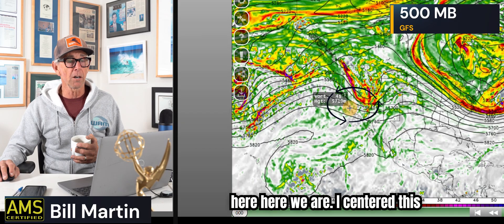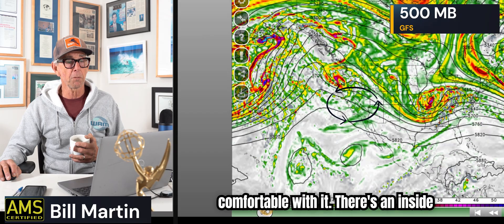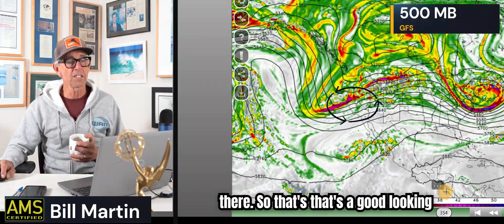Here we are — I centered us up a little better this time. We're going to move through time and see this is vorticity at 500 millibars. There's an inside slider — see how it comes down the backside — that's cold, going to drop temperatures. You're going to have some freeze warnings, frost advisories. Then the ridge builds in — ridge, ridge, dry, dry, dry — kind of an inside slider does the same thing. And then you're going to see clearly the system coming in towards the 19th. There it is — that's a good-looking storm. But that's a ways off. That's 12Z the 19th — that's what the GFS is picking up on.